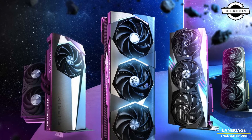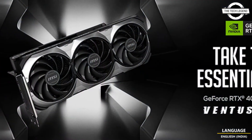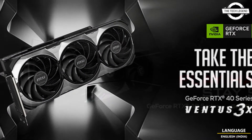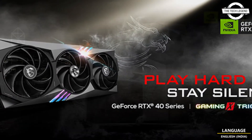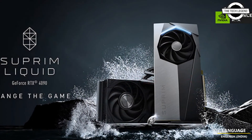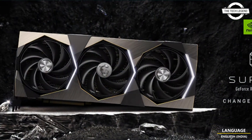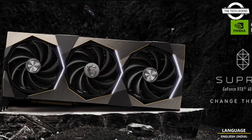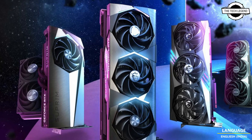Hello friends, welcome to the channel. Today I will talk about MSI's first custom NVIDIA GeForce RTX 40 series graphics card. NVIDIA's new GeForce RTX 4090 and RTX 40 series GPUs unite the latest in graphics technology, high performance circuit board design, and advanced cooling.